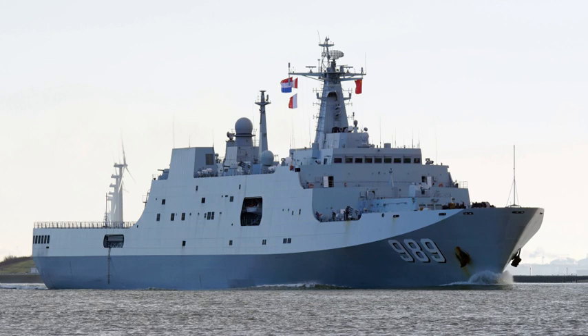The China State Shipbuilding and Trading Corp. consortium offered to build a modified Type 071 for the Royal Malaysian Navy. The Malaysians had a requirement for a 13,000 ton LPD; the Type 071 would cost a third of the similar U.S.-built San Antonio class LPD.